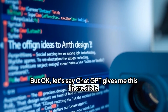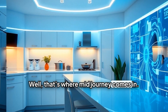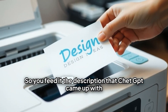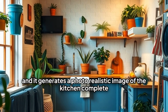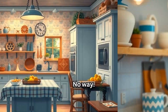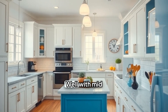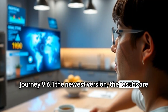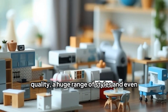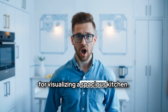Let's say ChatGPT gives me this incredible description. How do I actually see what that kitchen would look like? That's where MidJourney comes in. It's an AI that creates images from text descriptions. So you feed it the description that ChatGPT came up with, and it generates a photorealistic image of the kitchen, complete with lighting, textures, even the little details. With MidJourney v6.1, the newest version, the results are insanely detailed — almost photorealistic quality, a huge range of styles, and even wide panoramic views perfect for visualizing a spacious kitchen.